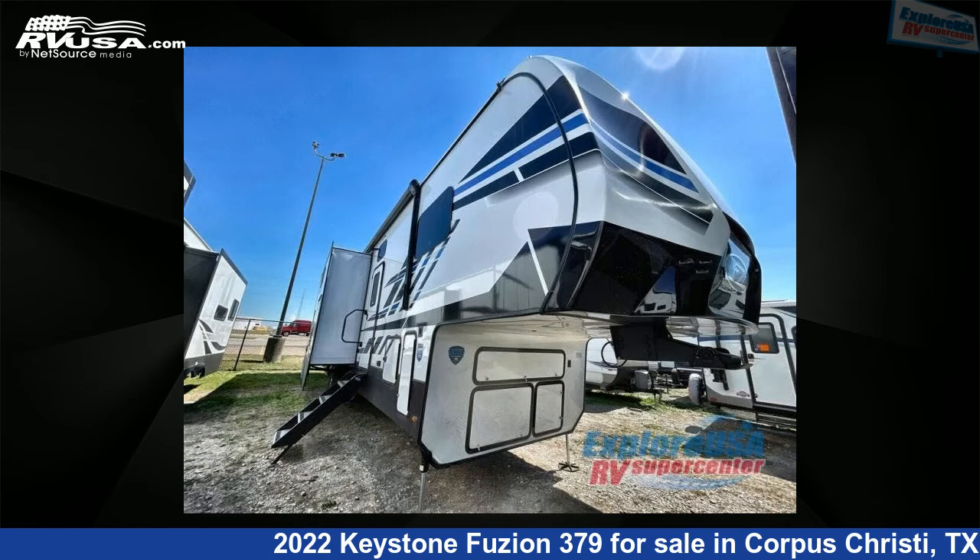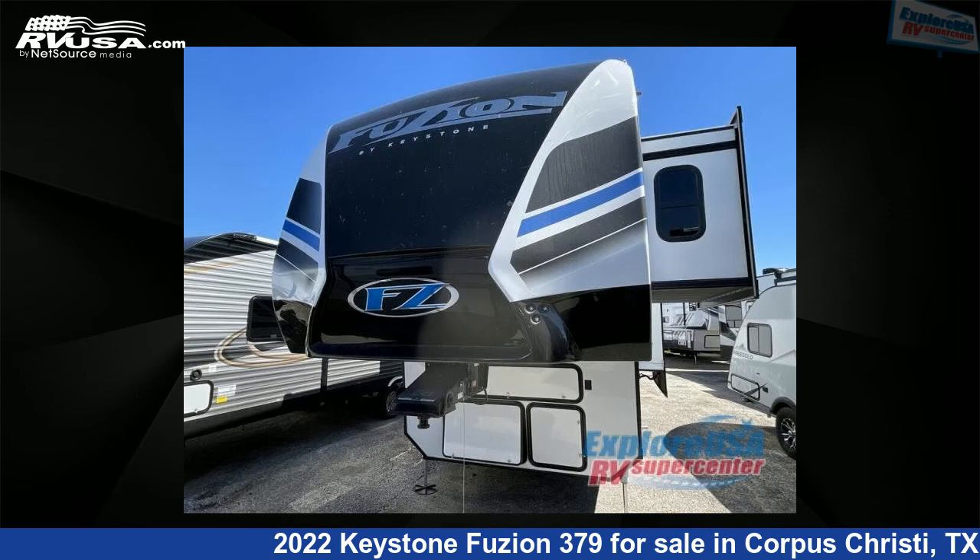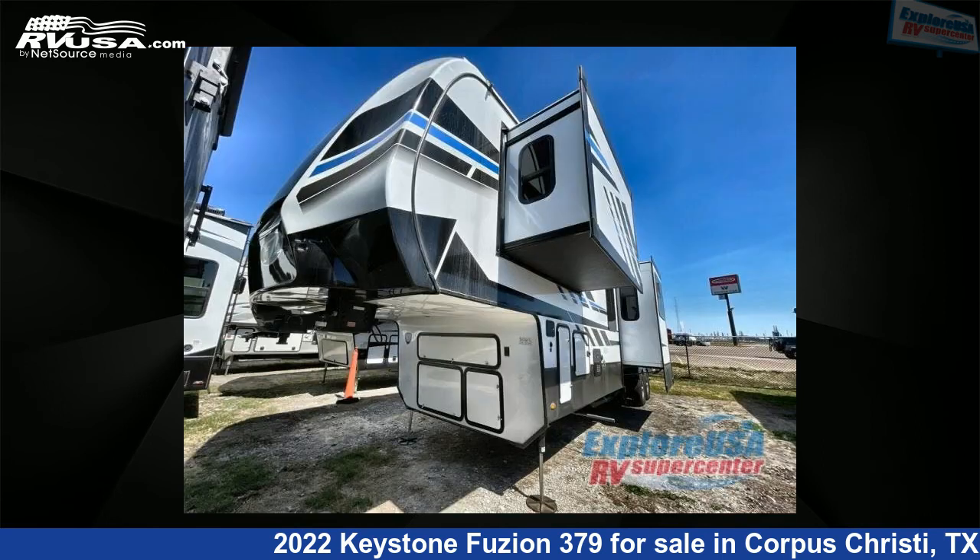This new Keystone is 39 feet zero inches in length and features three slide outs, sleeps nine, and 94 gallons fresh water capacity.